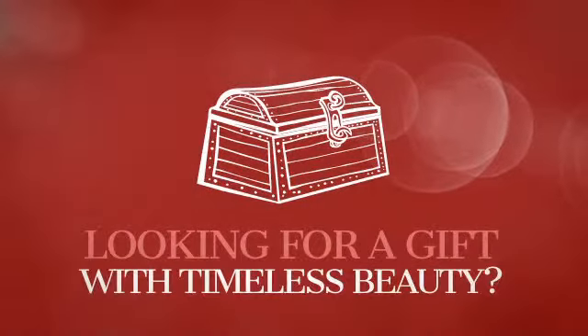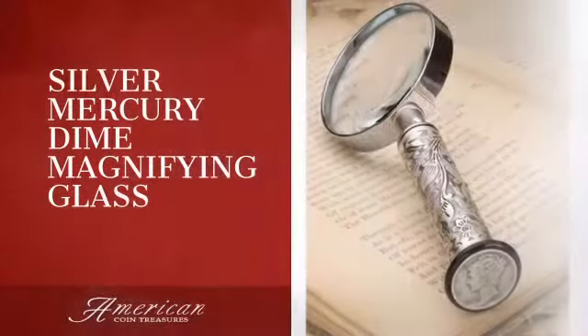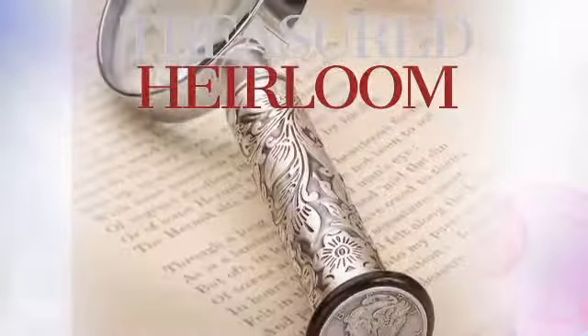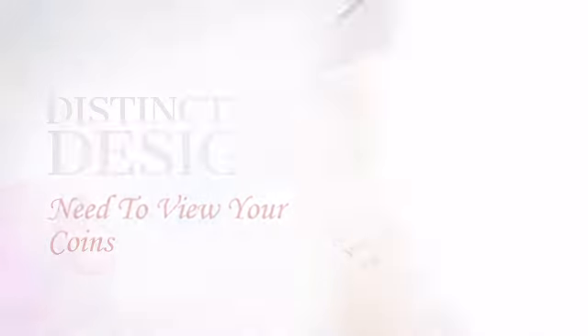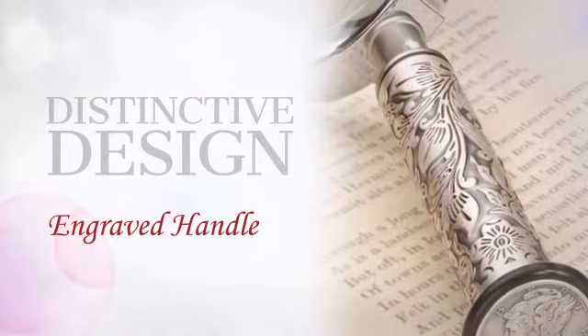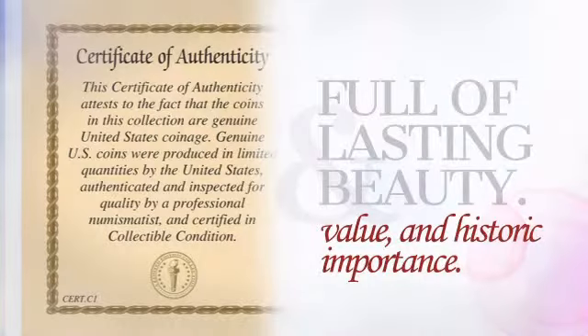Looking for a gift with timeless beauty and significance? Our unique novelty items are sure to become an heirloom. This distinctive piece is crafted with unrivaled precision, providing collective value, beauty, and historic importance.